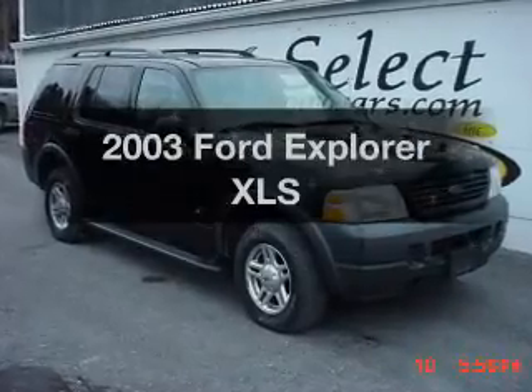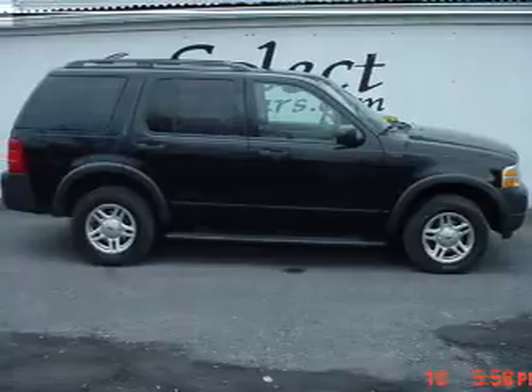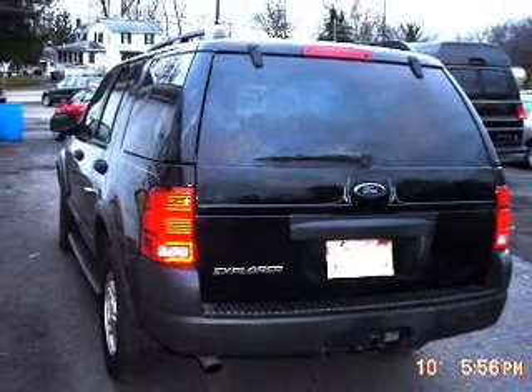Get noticed in this 2003 Ford Explorer. If you're looking for a first-rate auto, this one could be yours today. With a solid six-cylinder engine that responds smoothly to its five-speed automatic transmission.